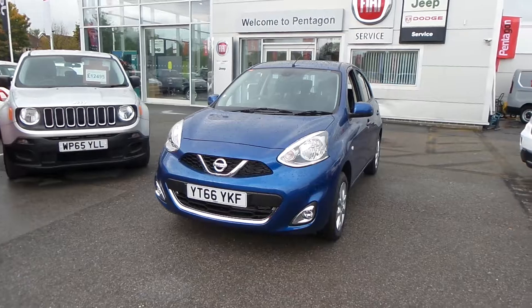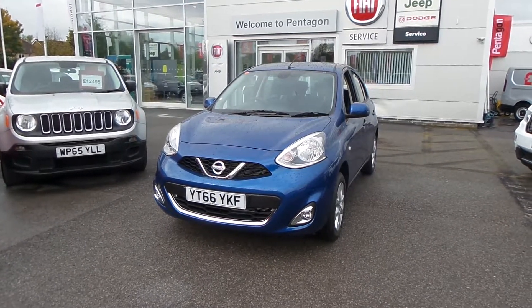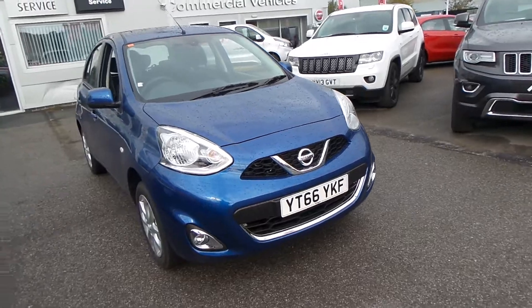These cars have been registered to ourselves, so if you bought the car you would technically be the second registered keeper. And for that, you get a massive saving off the car, but you do get all the perks of a brand new vehicle.